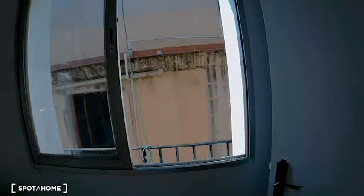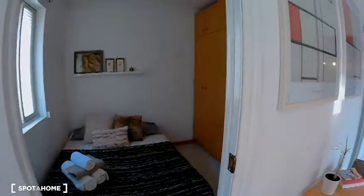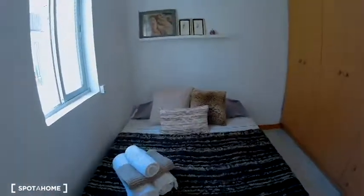This is the view of the other window. Now I'm going to show you the exterior bedroom. As you can see, there is a double bed here and a wardrobe — a big wardrobe with a lot of doors.